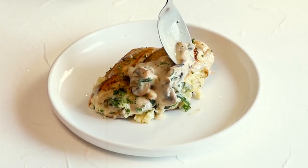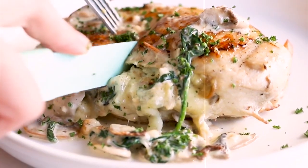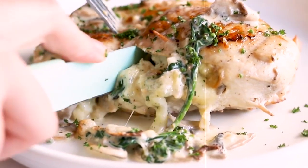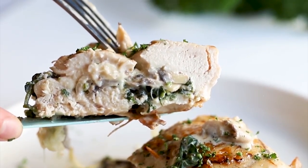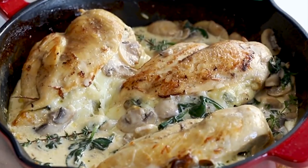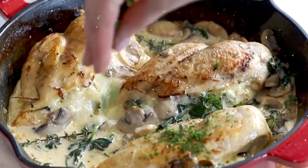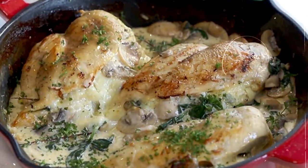11. Spinach and Mushroom Stuffed Chicken Breast. This protein-packed and flavorful option is a satisfying lunch choice. Stuff a chicken breast with sautéed spinach, mushrooms, and garlic. Season with herbs, then bake until cooked through. Slice and serve with steamed vegetables or quinoa for a well-rounded meal. This dish is approximately 400 calories.